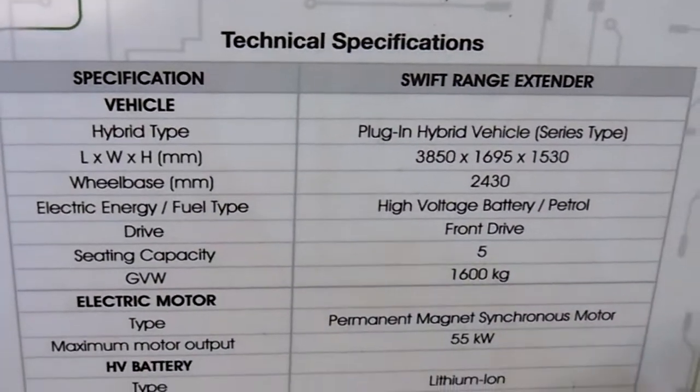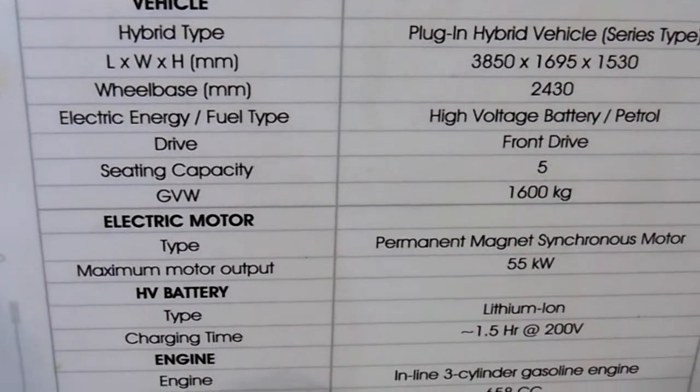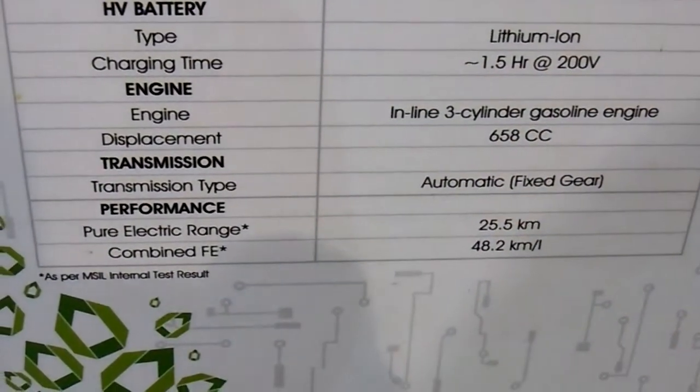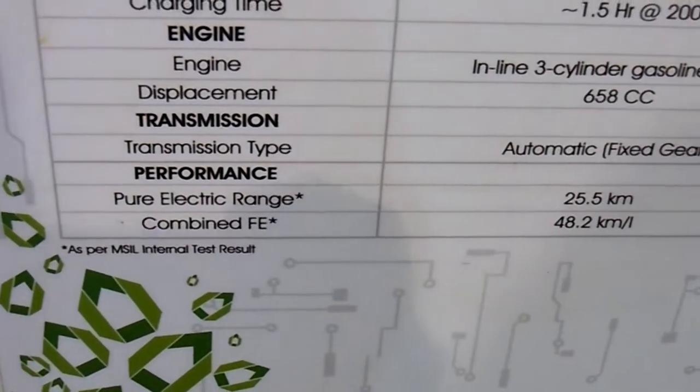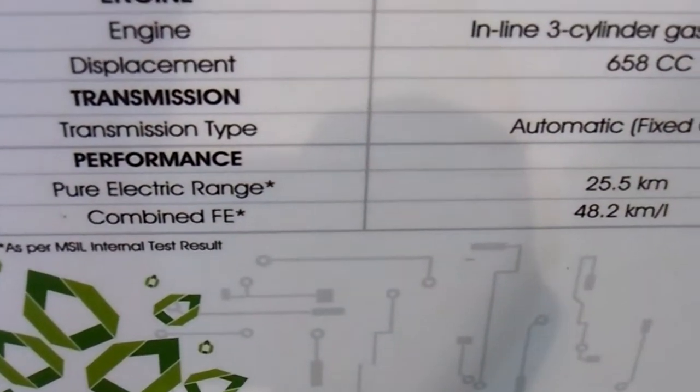Hybrid type: plug-in hybrid vehicle, series type. High voltage battery as well as petrol. Fun drive 5.0. Automatic. Pure electric range is 25.5 km, combined is 48.2 km.